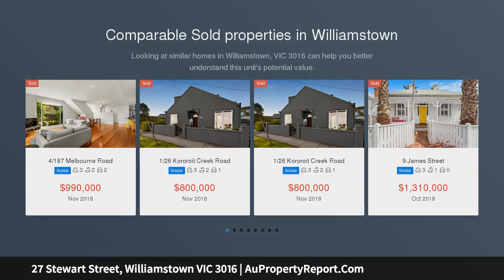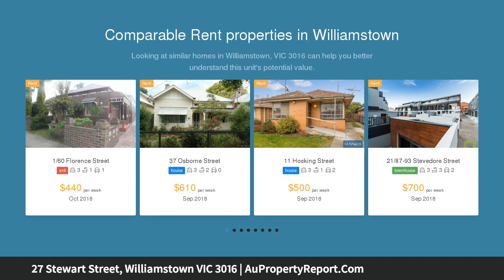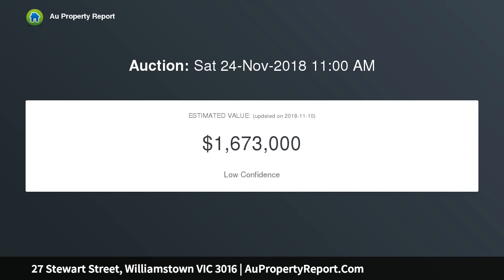A comfortable home offering three bedrooms with WIR and BIR, plus bathroom ensuite, open plan lounge room, kitchen with meals area, bathroom, laundry, plus second toilet. Great car access with front driveway for two cars. Features include ducted heating, split system cooling and undercover outdoor entertaining area.